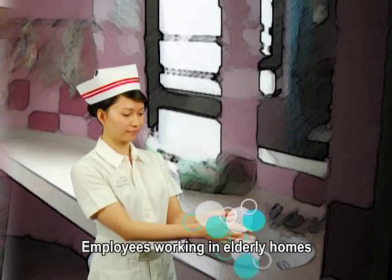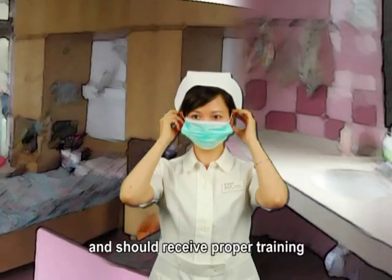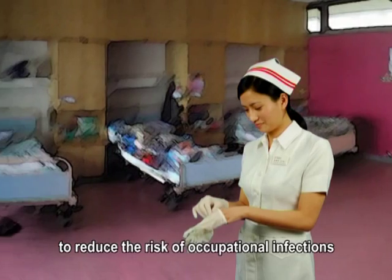Employees working in elderly homes should be familiar with infection control guidelines and universal precautions, and should receive proper training in the use of masks and other personal protective equipment to reduce the risk of occupational infections.